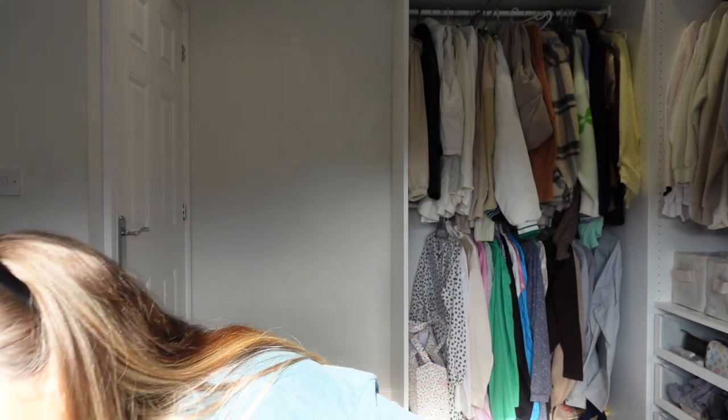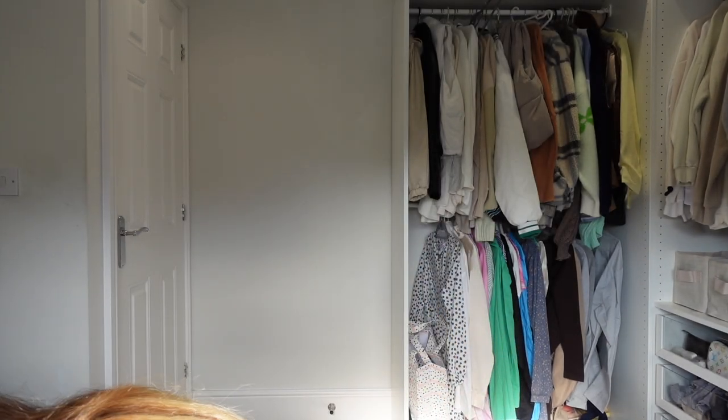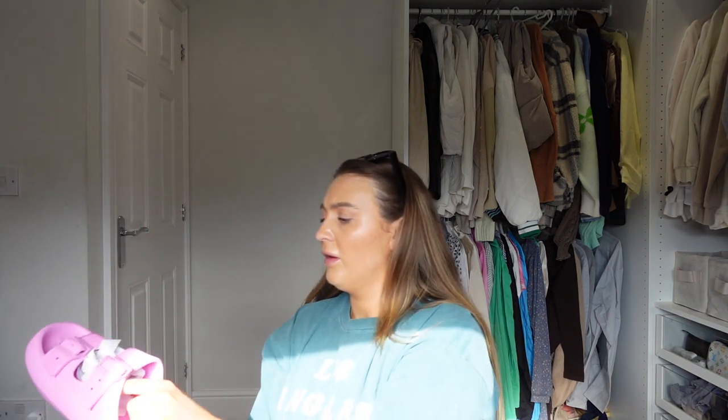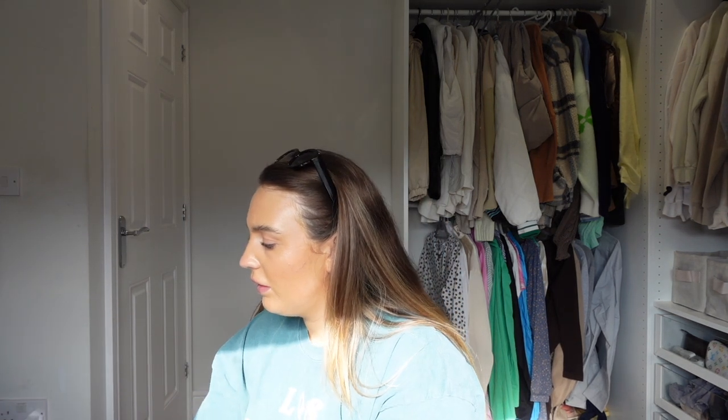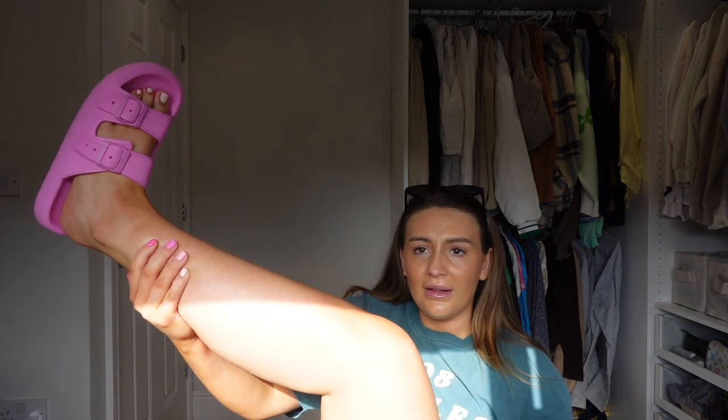I got these really cute pink slides - let's just slip them on and see what we're saying. I need my toes doing but these are so cute! They're like chunky - the ego slide sort of material. Here's a close-up - I'm going to keep them.